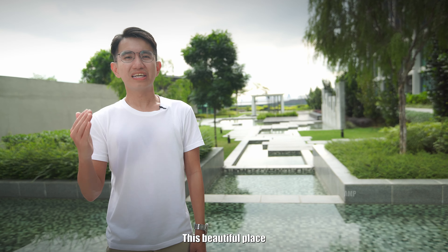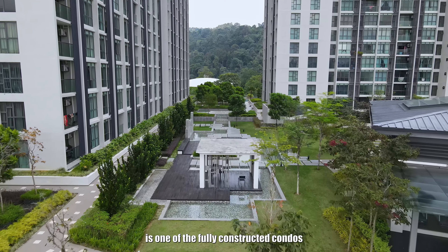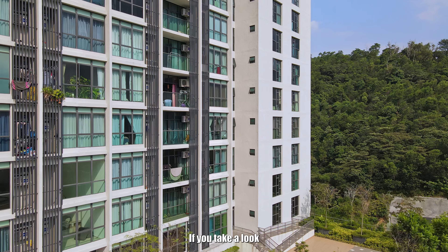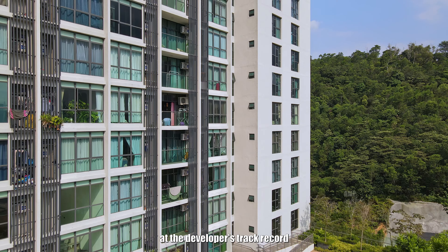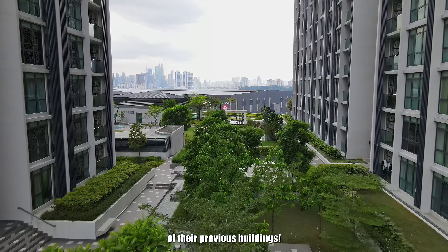This beautiful place is located at Ampang Jaya. This mid-range condo is one of the fully constructed condos developed by the same reputable developer back in 2019. If you take a look at the developer's track record, you will notice the exceptional quality and workmanship of their previous buildings.